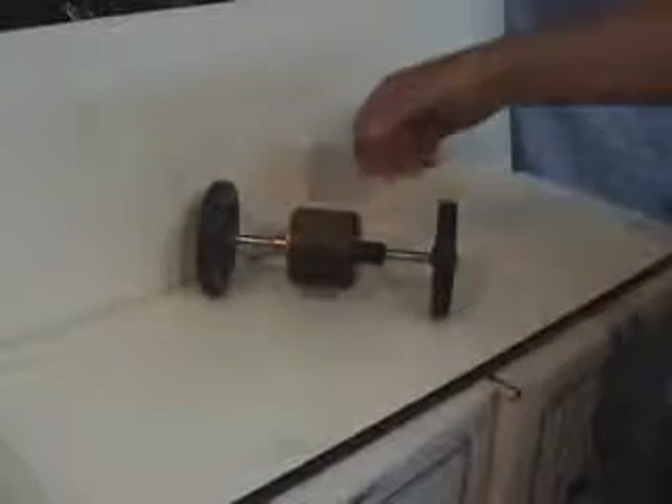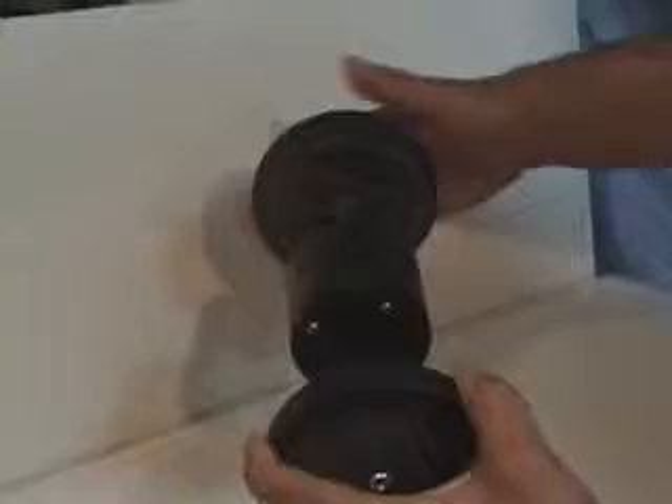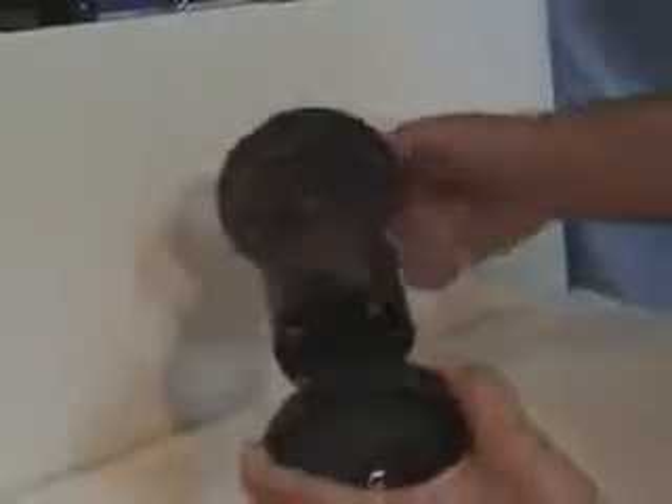We are glad to present a differential gear mechanism. It works in the following way. When both wheels are operating in a regular way, the mechanism serves as a usual differential gear. Please have a look at the work of both wheels, the first wheel and the second wheel.